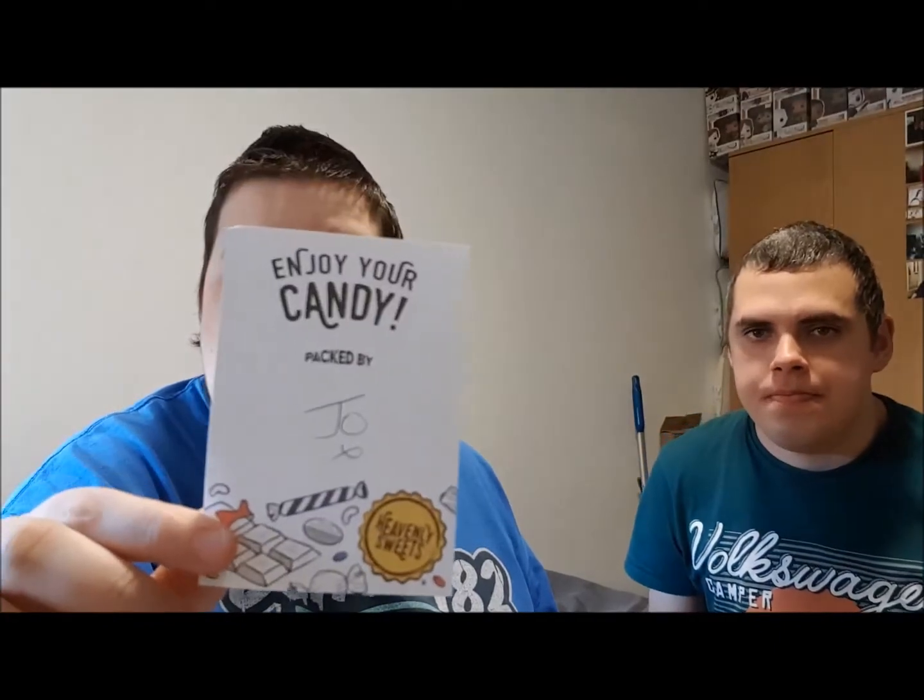So this box was £19.95 from the company Heavenly Sweets, but the order is fulfilled and posted by Amazon. Anyone in the UK can order this online easily. They look like they are individually hand-packed — we've got a little note that says it's from Joe.